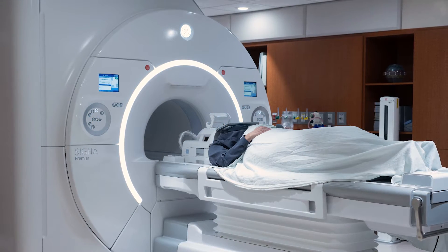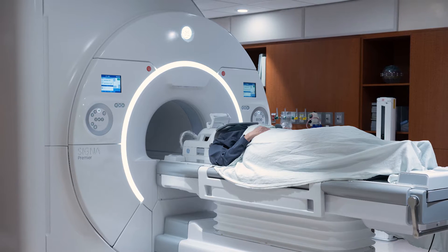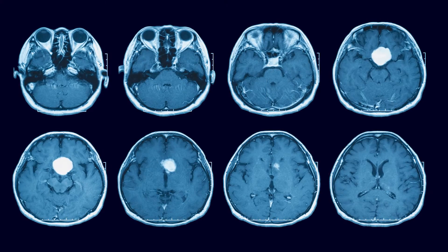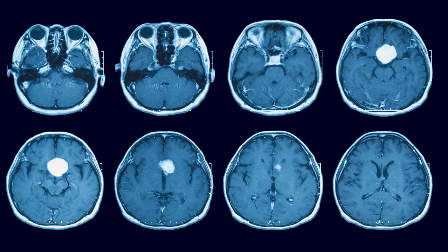You will then have a CT scan, also called a CT simulation. You may also have an MRI scan with or without the mask. Your radiation oncologist will use these scans to create your personalized treatment plan.